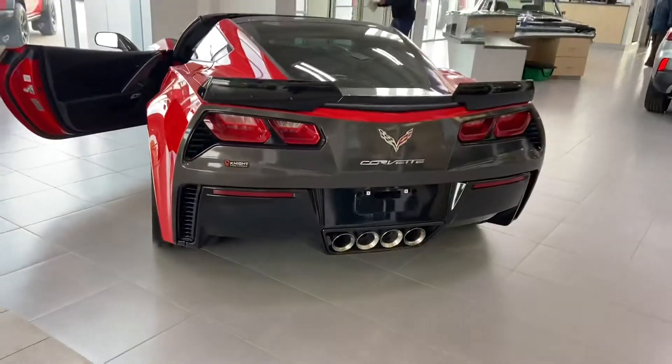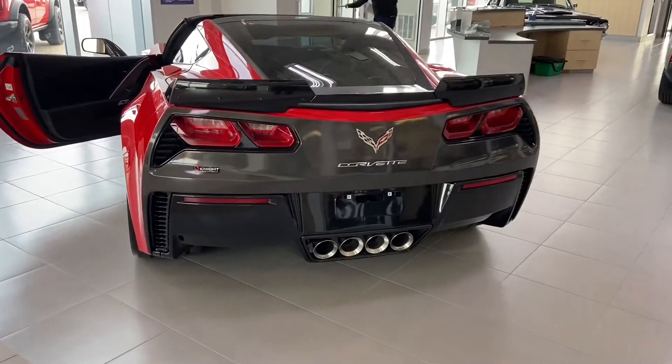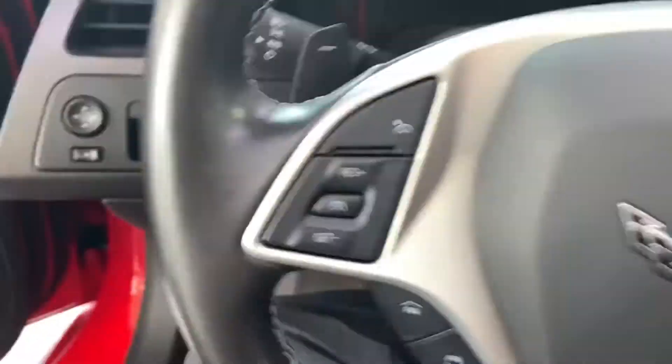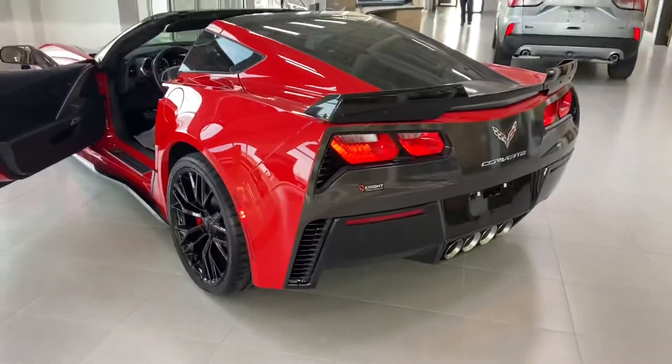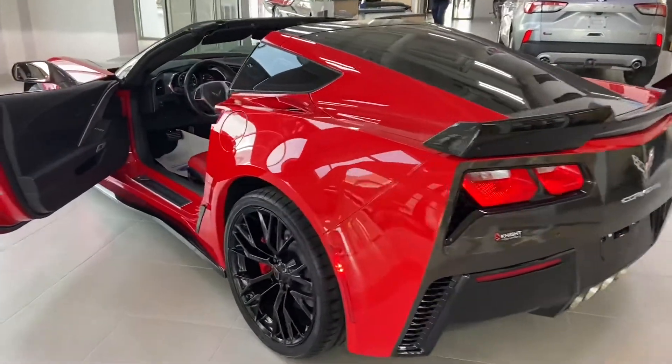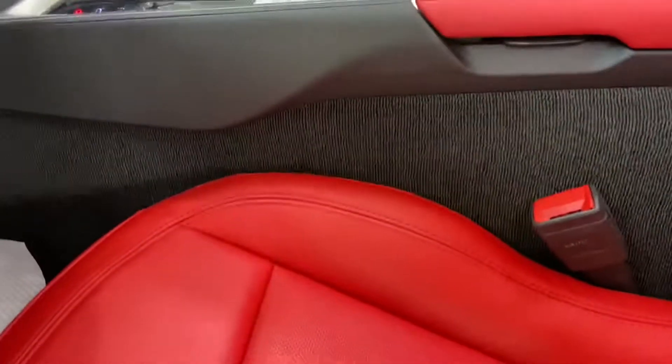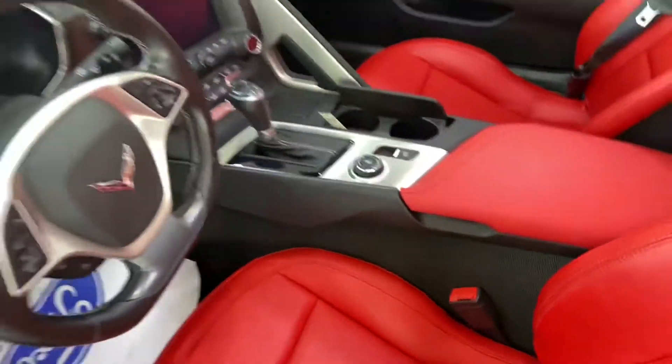Quickly show you the back end. And I'll start it up so you can hear it. I think you'll agree, sounds pretty awesome.